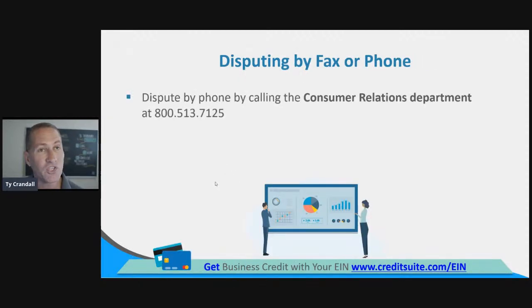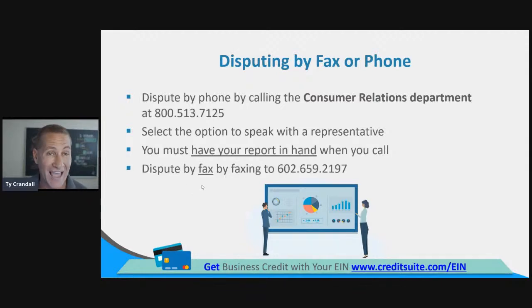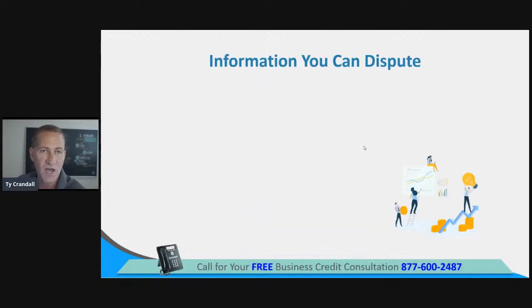You can dispute by fax at 602-659-2197. My advice is to dispute online or by mail — I wouldn't dispute by phone or fax — so you make sure everything is documented correctly.